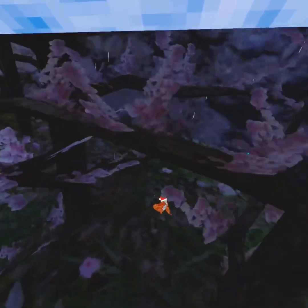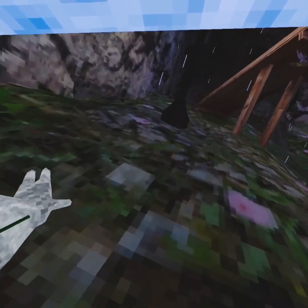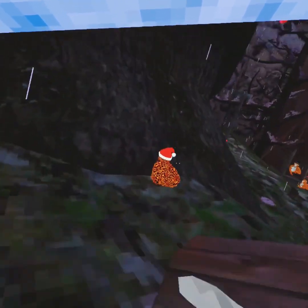Nothing is really new. Let's check out Secret Tunnel. Alright, let's go and check out the cosmetics.